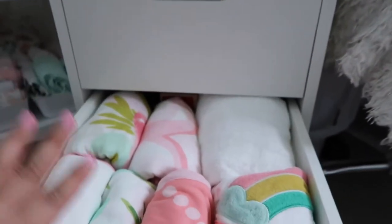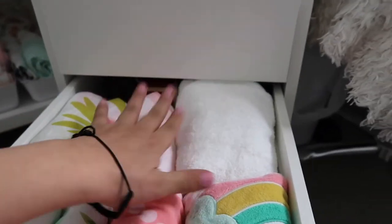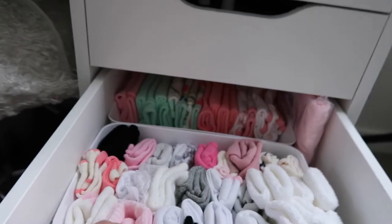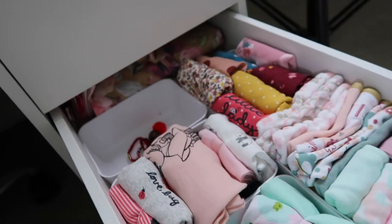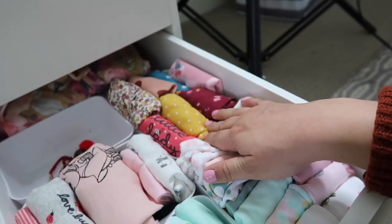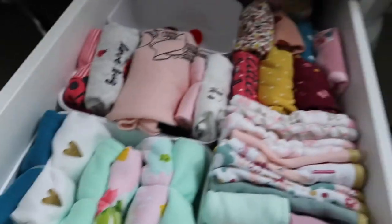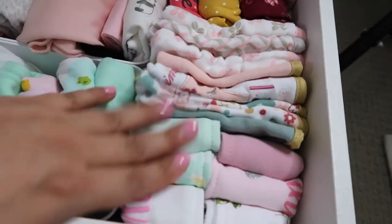She has her shoes and tennis shoes back here that aren't going to fit her for a while, some muslin blankets and towels. This is all her newborn stuff — I have washcloths, socks, mittens, beanies, bows and headbands. Back here I have swaddles, onesies, and pretty much outfits put together. I originally had everything separated but I figured if Adam needs to change her, the outfits are already put together. And these are a bunch of bibs here.